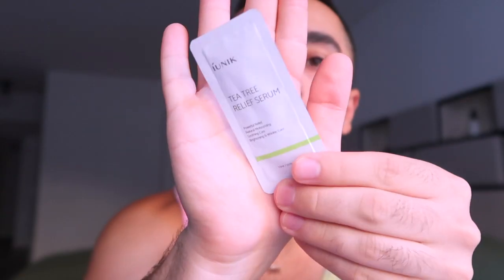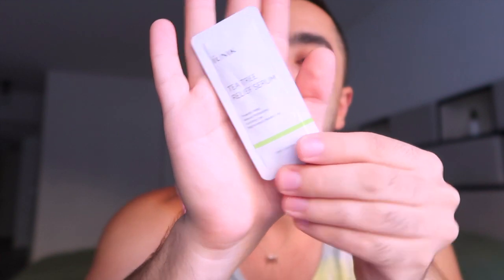My total came to $100, and I got so much stuff. For most skincare brands, $100 might only get you one or two products, but here I got a ton. Let me go through the simpler ones first — these are samples. This one is called the Tea Tree Relief Serum.